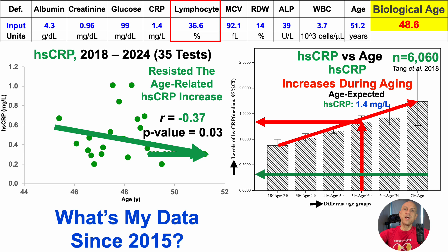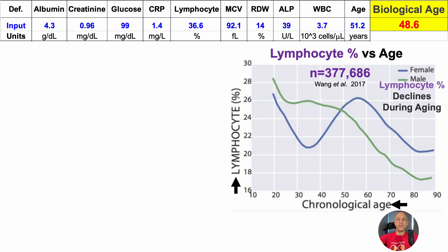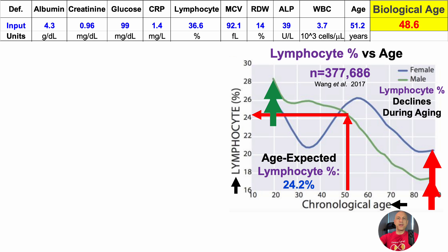Last but not least, the lymphocyte percentage, defined as lymphocytes divided by total white blood cells. In this plot of lymphocyte percentage versus age, it includes almost 378,000 people. Lymphocyte percentage is on the y-axis against chronological age, and it declines during aging for both men and women — with relatively higher values in 20-year-olds and relatively lower values in 90-year-olds. Based on age-expected data, the average lymphocyte percentage would be 24.2% for someone of my current chronological age. In contrast, for this test it was 36.6%, which would be off the charts and more likely found in youth.